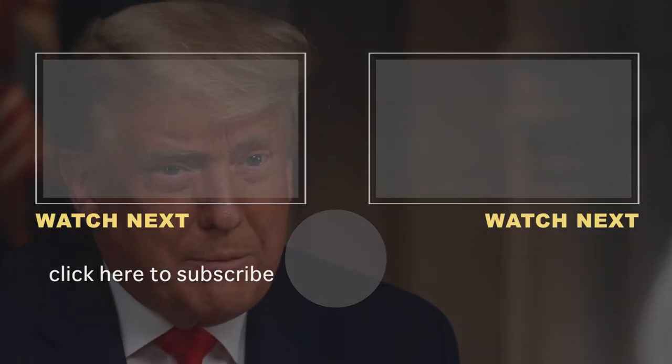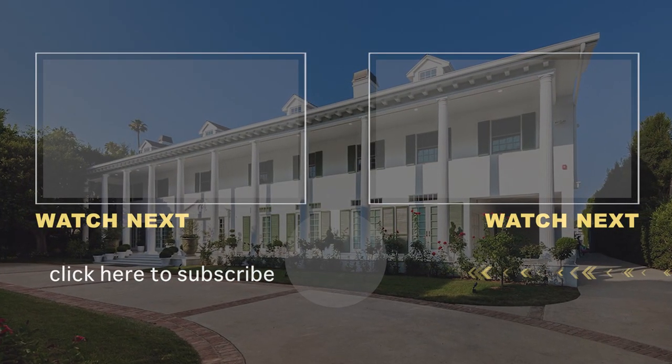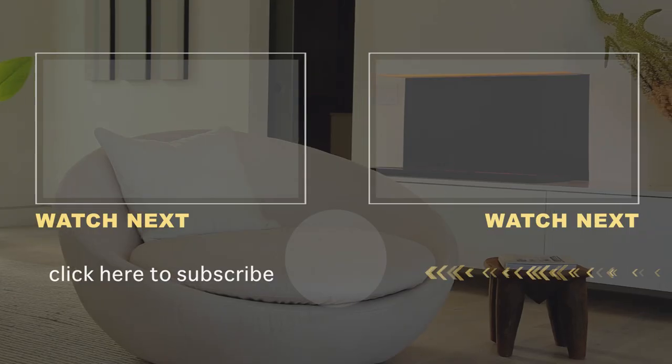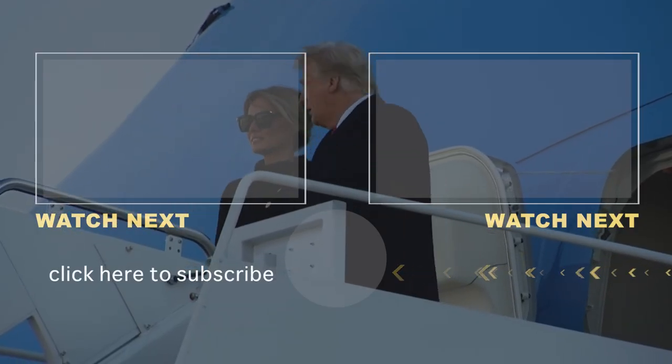Not only is Trump spending millions, but he's also made millions while he was president. In June 2019, Trump sold his mansion in Beverly Hills, California, which he first purchased in 2007 for $7 million. The five-bedroom, six-bathroom house was sold for a pretty profit of $13.5 million. Thanks for joining us today — we'll see you next time.